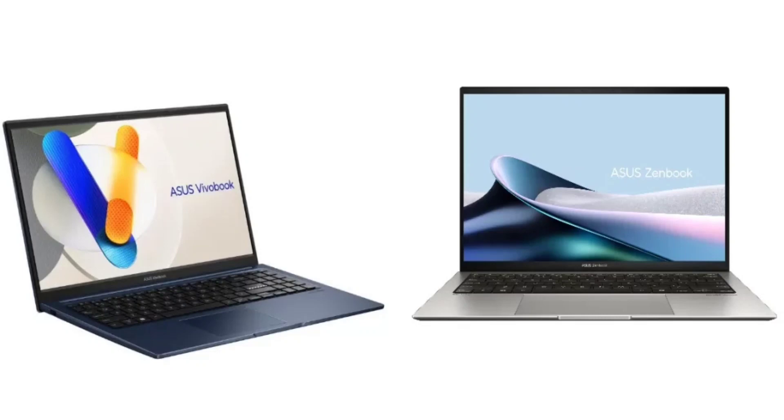Beginning with the more premium ZenBook S13 OLED, it has a 13.3-inch display bearing a resolution of 2.8K pixels. The device offers 600 nits peak brightness, DisplayHDR 600 True Black, and Dolby Vision. The laptop features a backlit keyboard and an FHD IR webcam, and is equipped with Harman Kardon stereo speakers with Dolby Atmos.